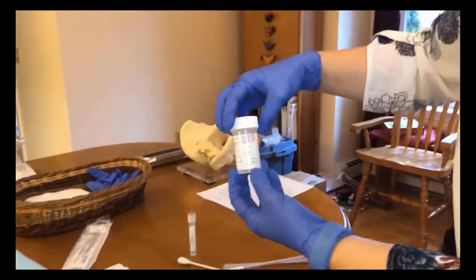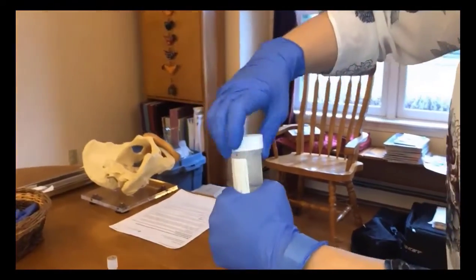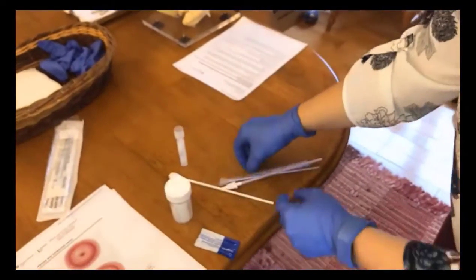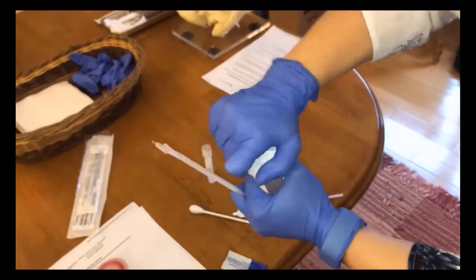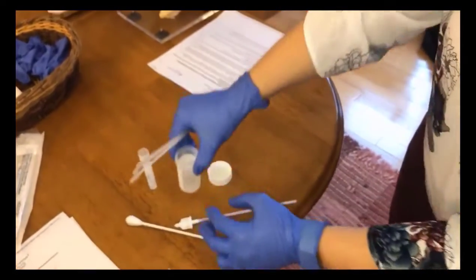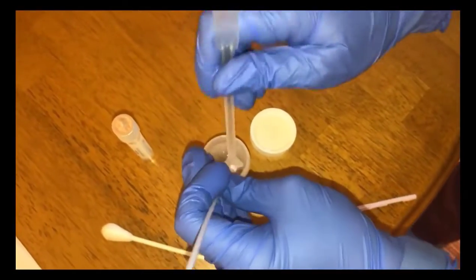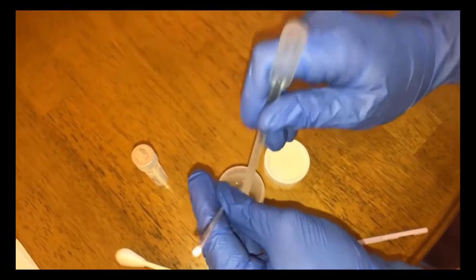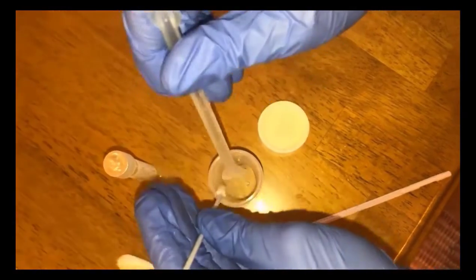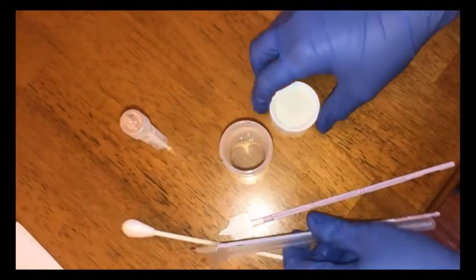The pap specimen goes into the thin prep vial and if you have an assistant with you to open it for you, that's really handy. Otherwise you're holding on to the sample collection devices in one hand while you open it with your other hand. Then these sample brushes go right into that fixative and you brush them off of each other to get the cells into the fixation solution. This is a fixative, so we don't just put those devices in there and leave them sitting, because then the cells could fix to the collection device and not go into the fixative.